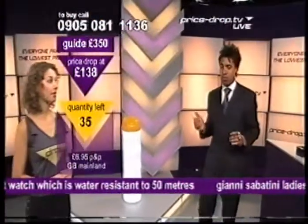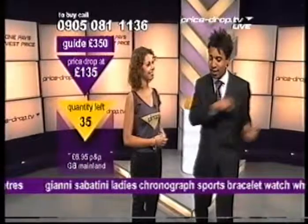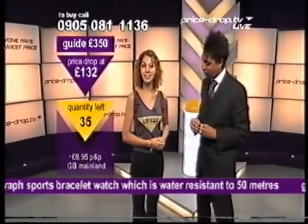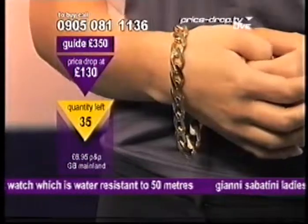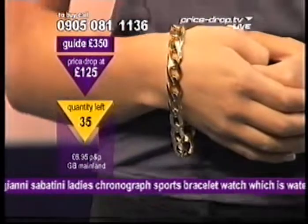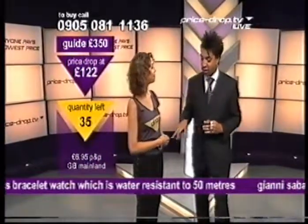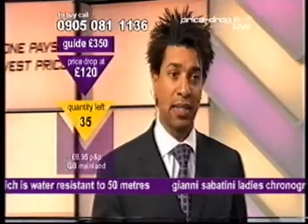I'm going to go and see Sabrina and find out what is dropping next here at PriceDrop.tv. We've got a chunky 9-karat gold curb bracelet — it's 9 inches long. The guide price is £966, and we've only got 12 of them in the next price drop. Get in early. Nice and chunky, very chunky actually.